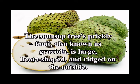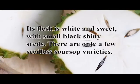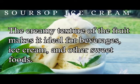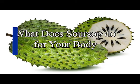The sarsap tree's prickly fruit, also known as graviola, is large, heart-shaped, and rigid on the outside. It has soft and juicy flesh. When raw it is dark green, but as it ripens it becomes slightly lighter green in appearance. In flavor, this fruit is very similar to custard apples. Its flesh is white and sweet with small black shiny seeds. There are only a few seedless sarsap varieties. The fruit skin is inedible, but the white fleshy part is full of nutrients. The seeds are toxic and should not be consumed.